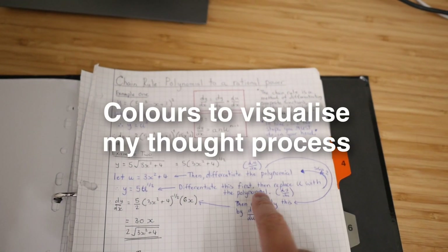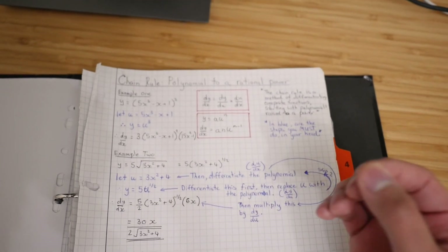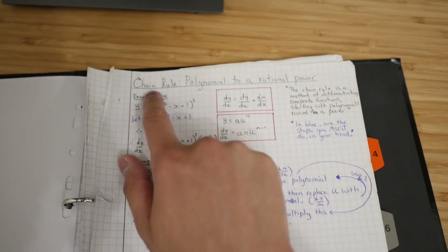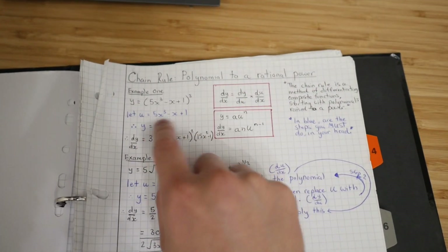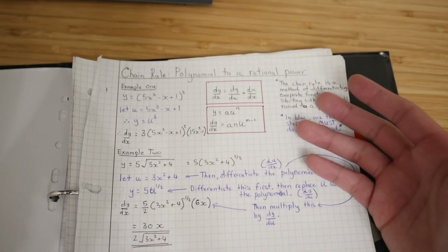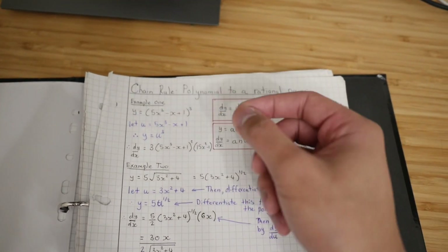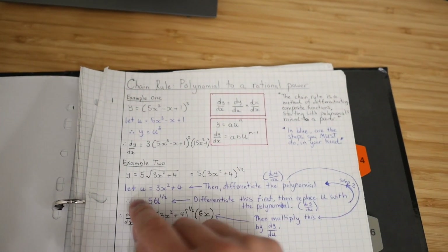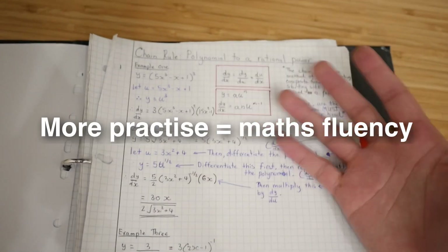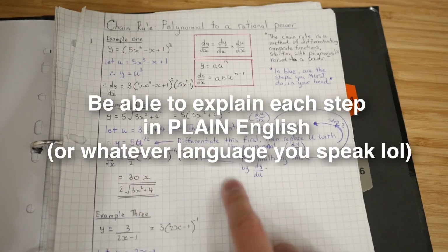I used a lot of color to visualize my thought process and that logical thinking, and I made sure that there were no gaps in my understanding. Here I made notes on how to use the chain rule on polynomials, and in blue that's what I'm doing inside my head. When I was learning this I couldn't do it in my head straight away, so I started from the beginning and wrote that in-head step on paper first. The more I practiced, the more I didn't have to do that. I tried to explain each step in plain English.